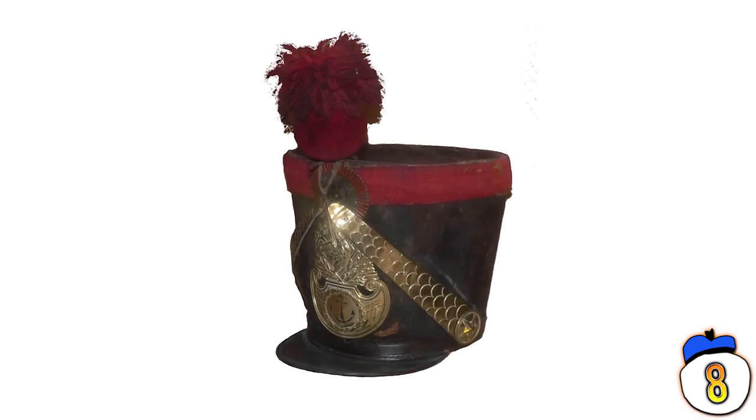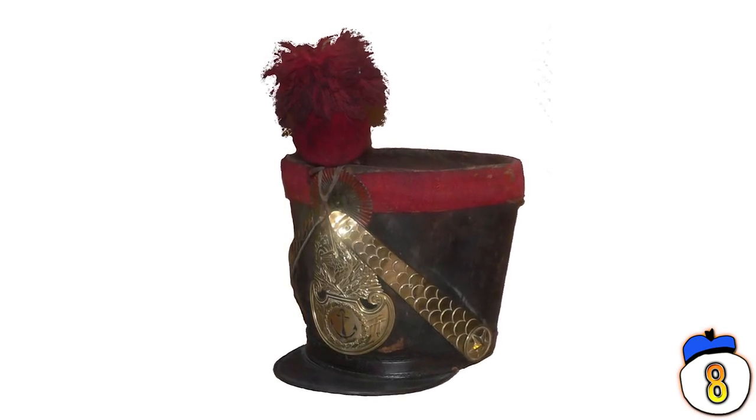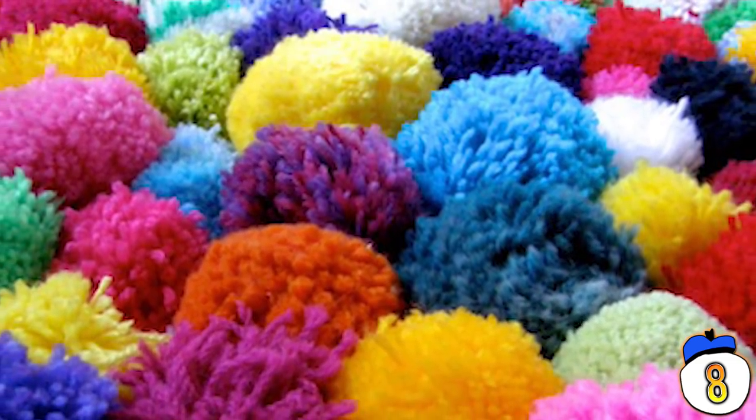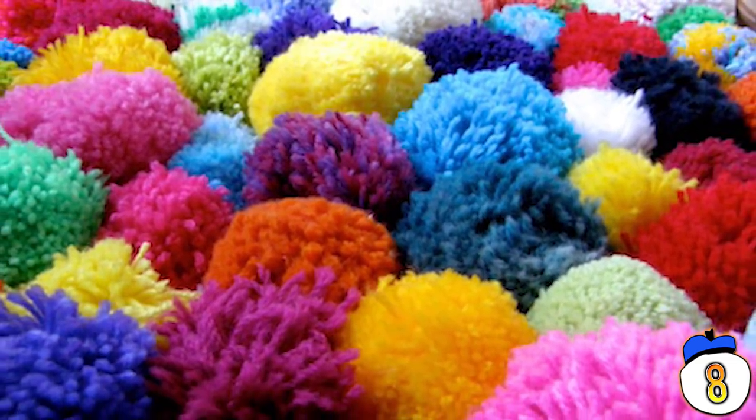In Napoleon's army, each soldier's hat was adorned with a different colored pom-pom to show his rank and company. In some South American cultures, different colored pom-poms are used on traditional garments to show a person's marital status. And in Rome, clergymen would use different colors to signify the order of each member.